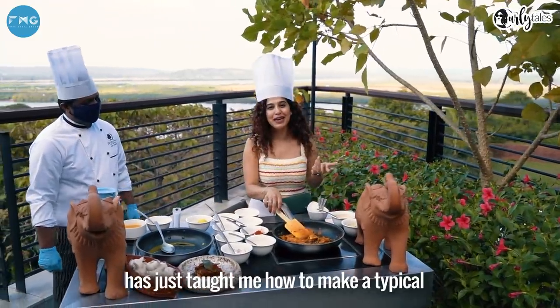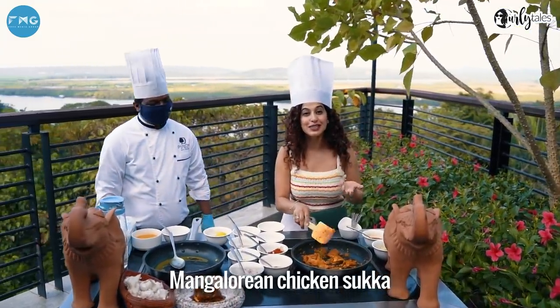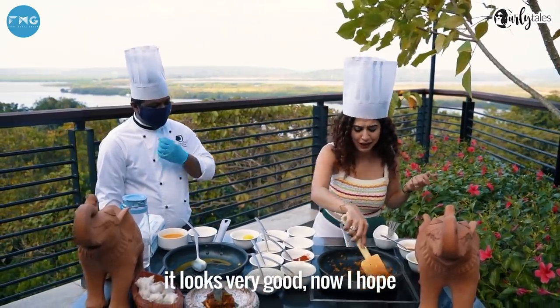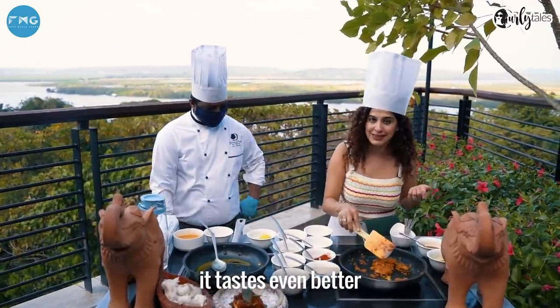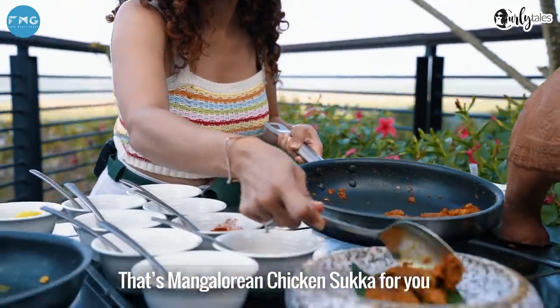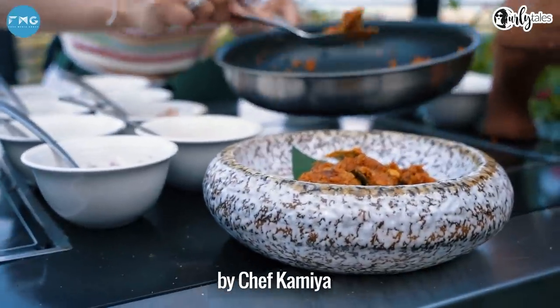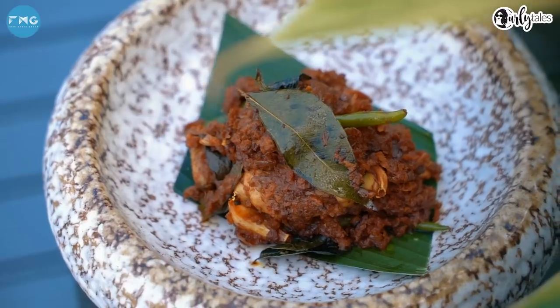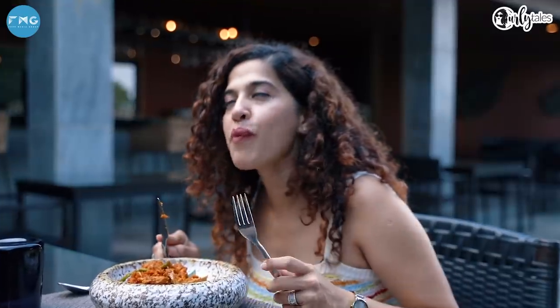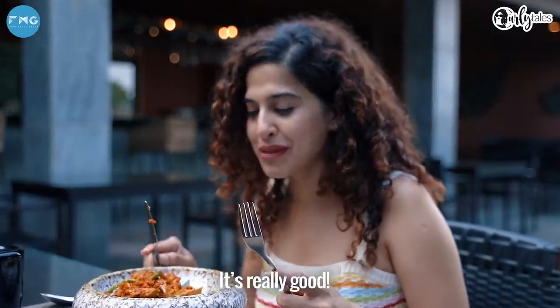Chef has just taught me how to make a typical Mangalorean Chicken Sukkah. It smells really good and it even looks very good. I hope it tastes even better. That's Mangalorean Chicken Sukkah for you by Chef Kamya. It's really good.